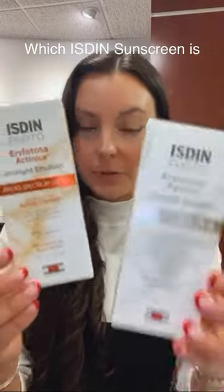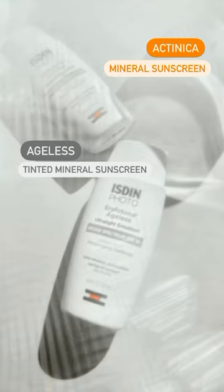A lot of people have asked me the difference between these two sunscreens. Both are 50 SPF and both reverse sun damage.